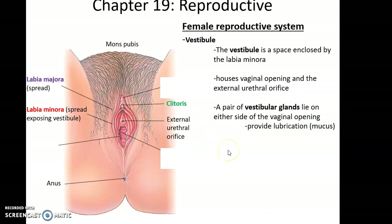The vestibule is the space between the labia minora that houses the vaginal opening, the external urethral orifice, and also openings for a pair of vestibular glands that lie on either side of the vaginal opening. The vestibular glands produce mucus that helps to provide lubrication when needed.